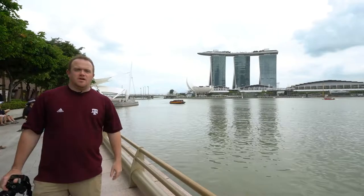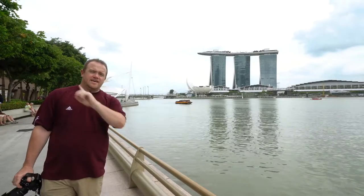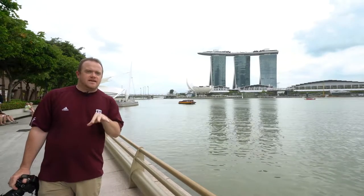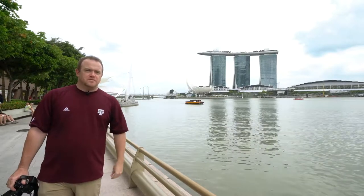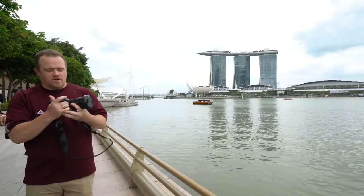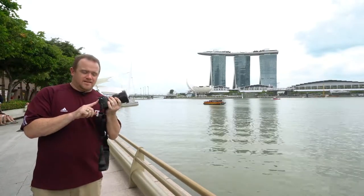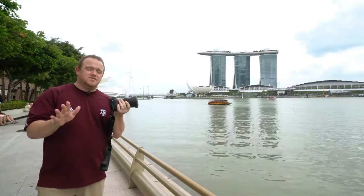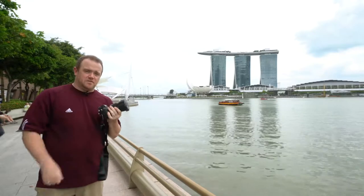Hello everybody, this is Andy from Andy's Travel Blog. That is the Marina Bay Sands, which means only one thing — I am in Singapore. Now why is that important? Well, it's important because Sony released a new camera a week earlier in Singapore than they did in the United States. That camera is this — the Sony a7R Mark III. So it's a nice coincidence being here on a business trip to pick one of these up, test it out, and let you know what I think.